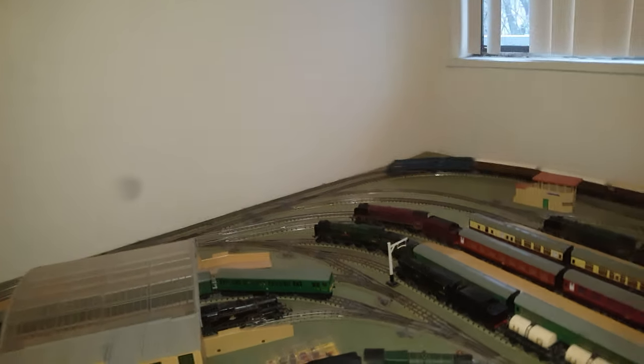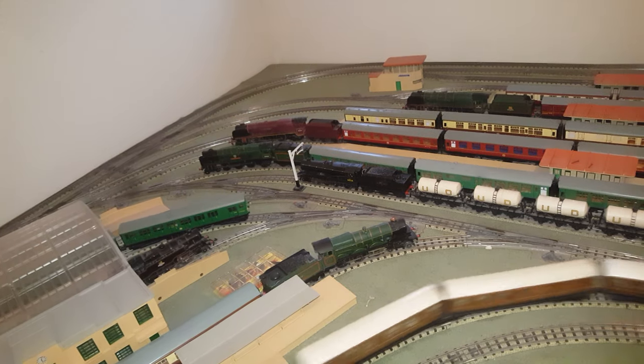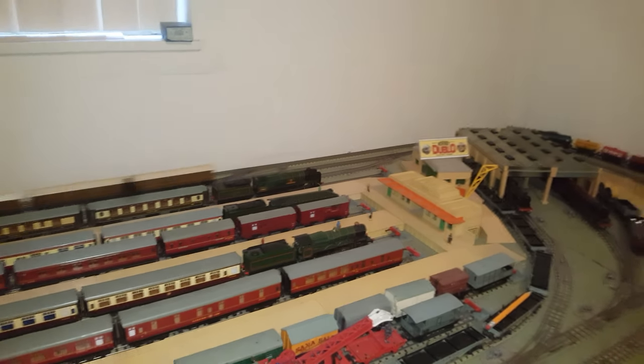Here we have the Castle. The Castles were one of the best, and they were finally getting towards models rather than just toys. This is one of the Castles, and another Castle over here — the Ludlow Castle — which is a little rare. It's got the Ringfield motor.